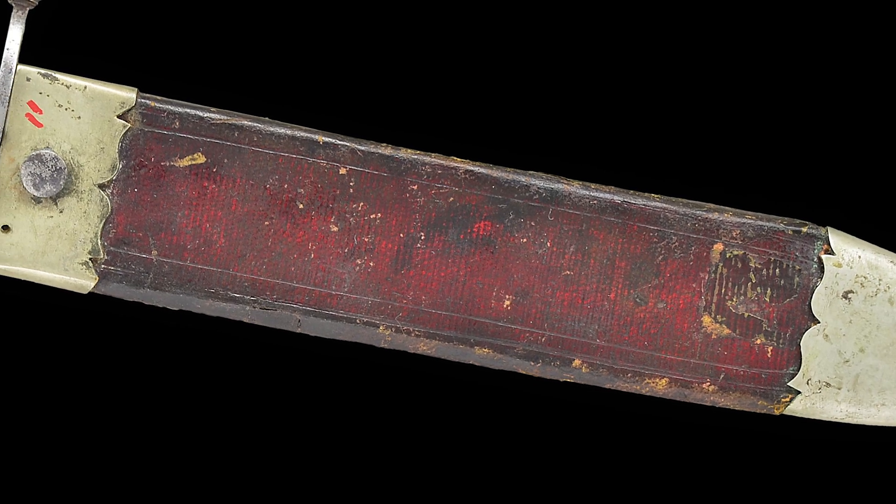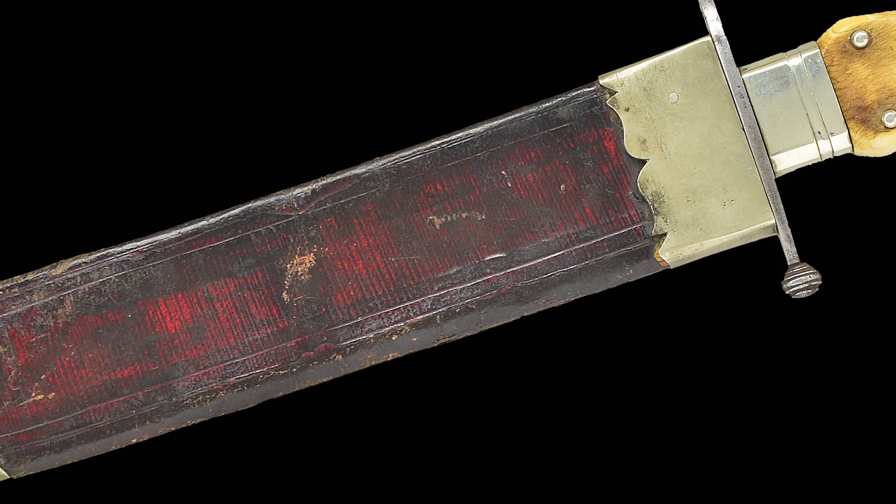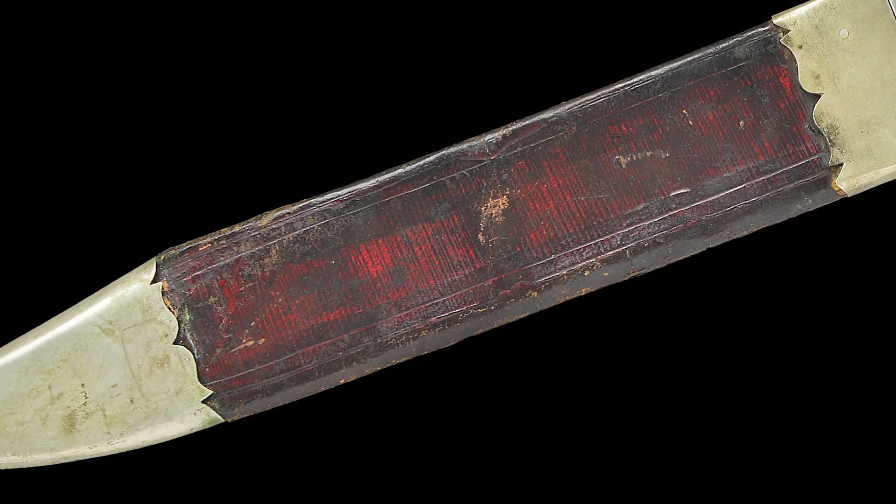The condition of this rare Bowie knife rates very good overall, with the vintage Sheffield sheath in sound condition with red Moroccan veneer.